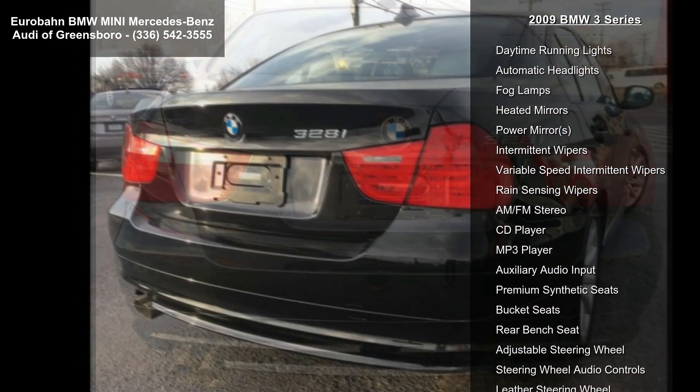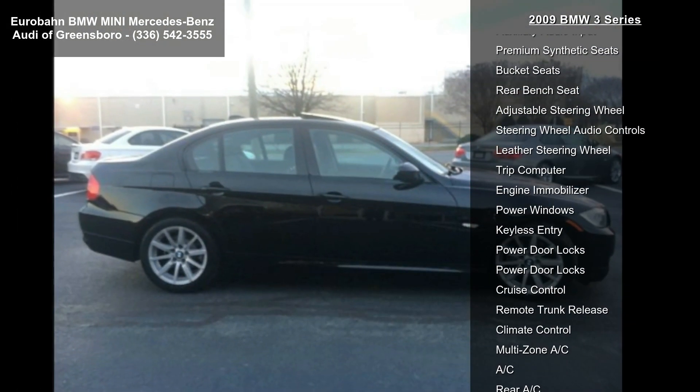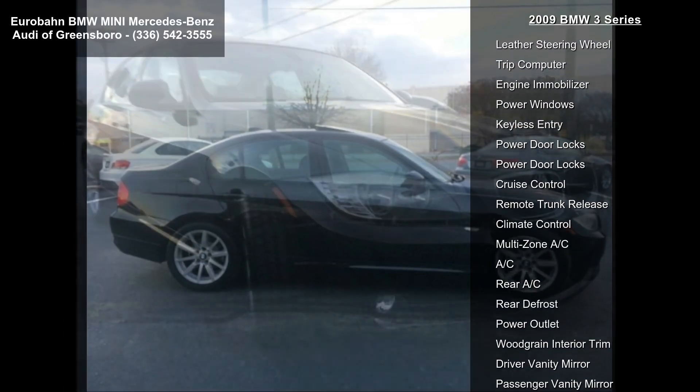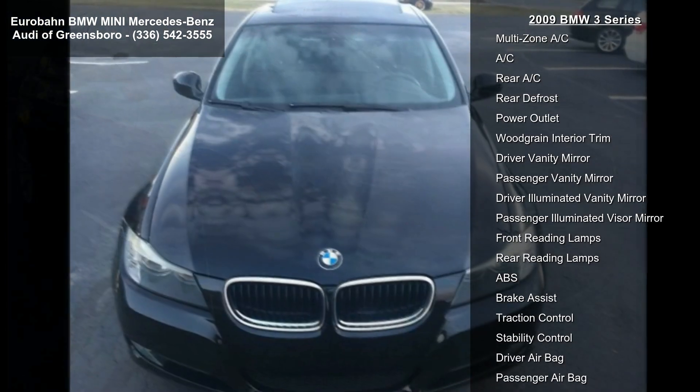Enjoy these notable features: rear wheel drive, power steering, four-wheel disc brakes, aluminum wheels, front performance tires, rear performance tires, and a sun/moon roof.